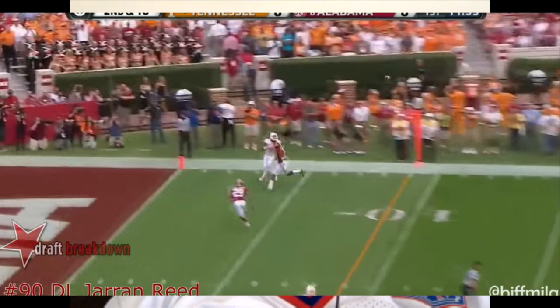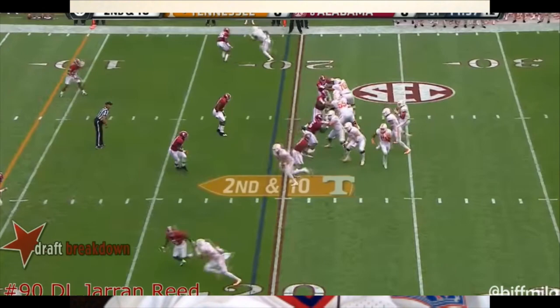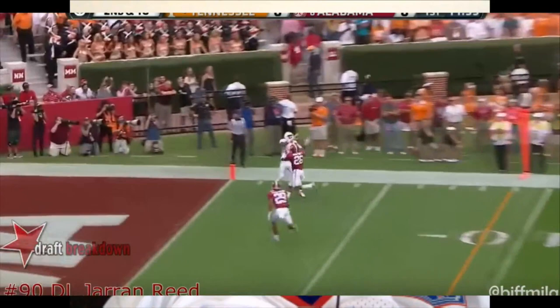On this play I understand he's just asked to occupy two guys, so there's not much else you could do there.